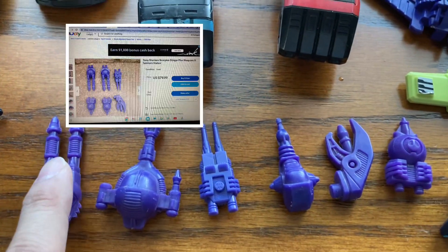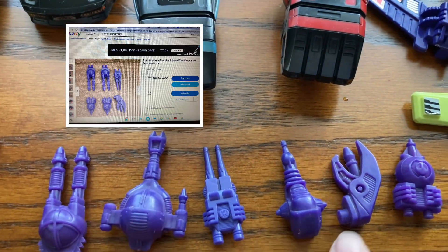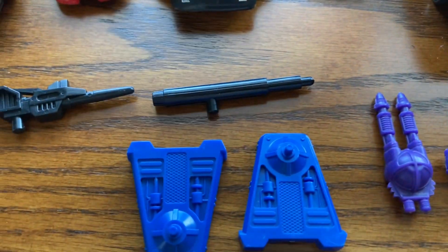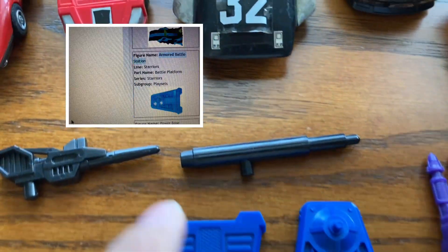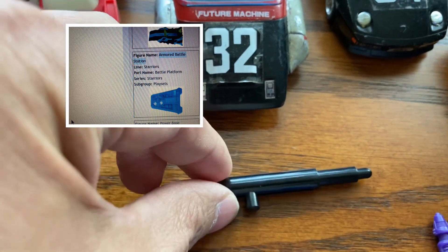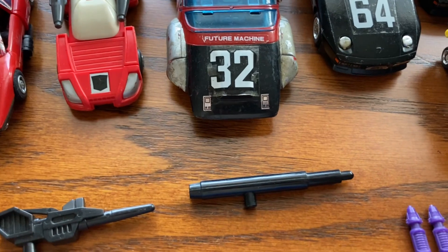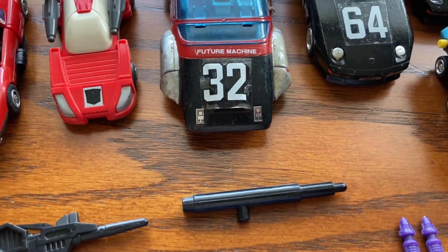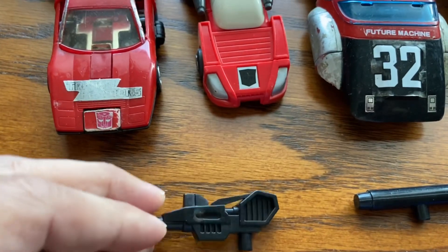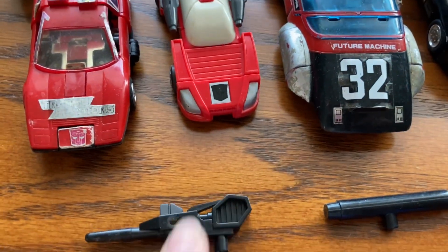And down here we have some — I can't remember this but I definitely put a picture in there — and we have some base plate. And this is Durge accessory, unfortunately there's no Durge in this collection, though maybe he might have it in the box. And this is a rampage gun, and unfortunately I don't have a rampage figure in here.